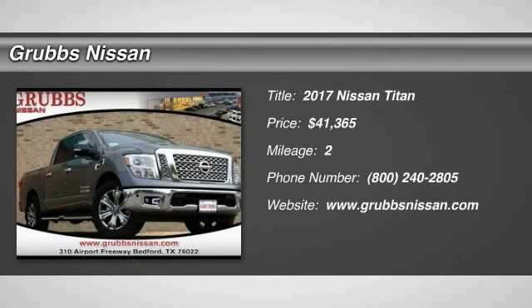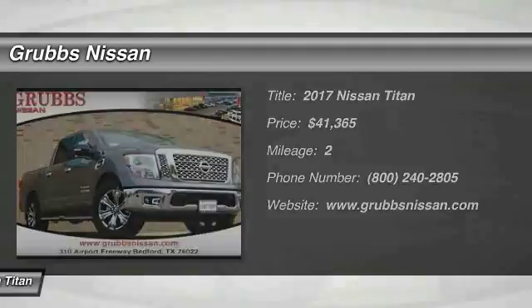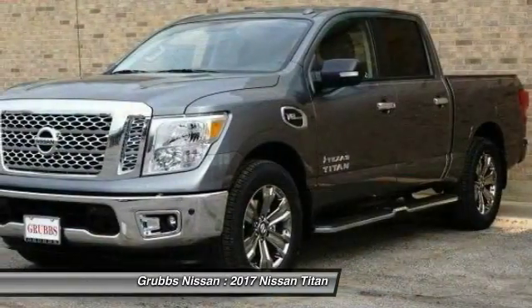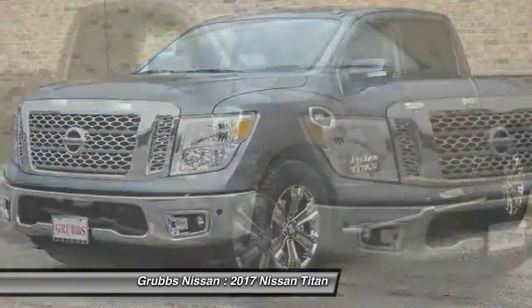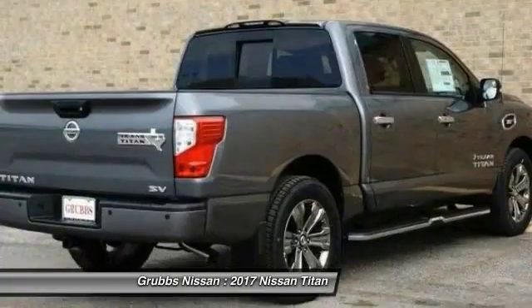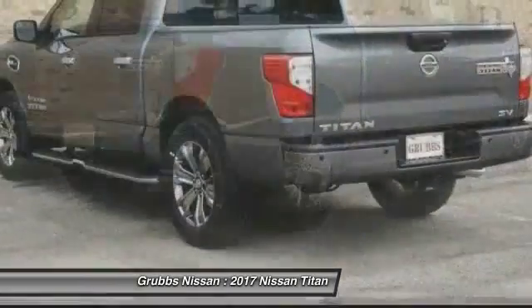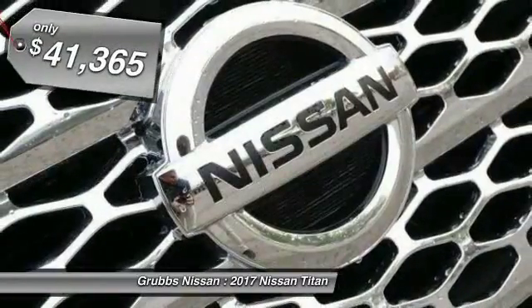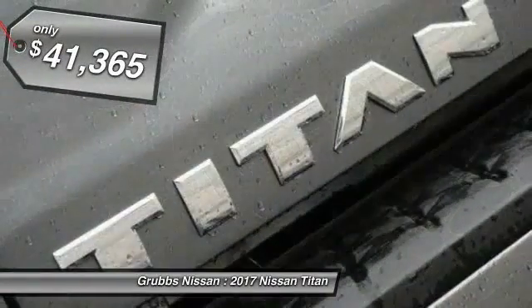Make a great choice today with the 2017 Titan. The Titan houses the Endurance V8 engine, the largest standard truck engine in its class. But the benefits don't stop there. The massive interior cabin boasts a fold-up rear bench seat and a flat loading floor. When it comes to power and comfort, the Titan can't be beat and is priced below $45,000.